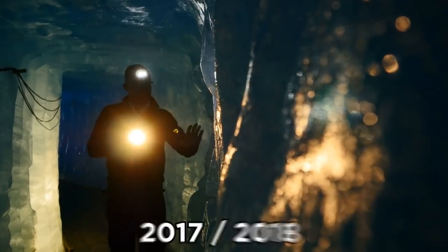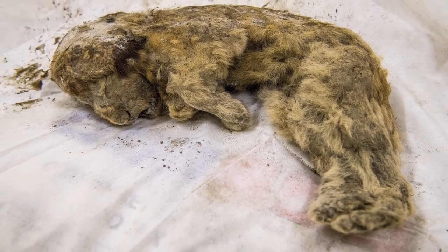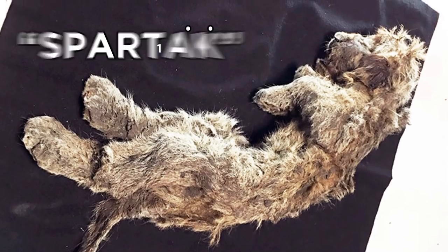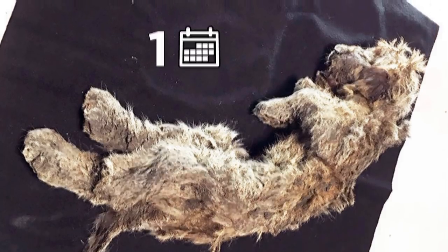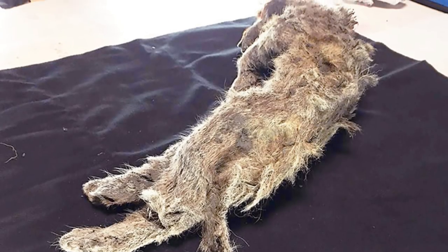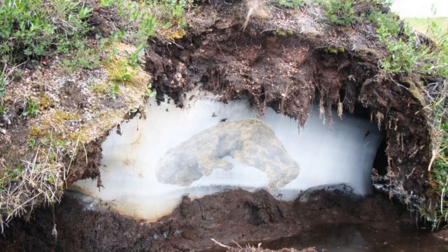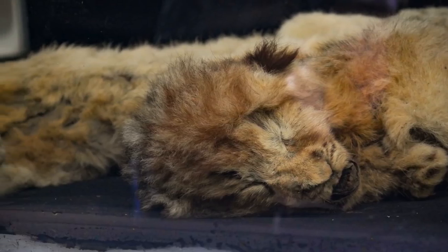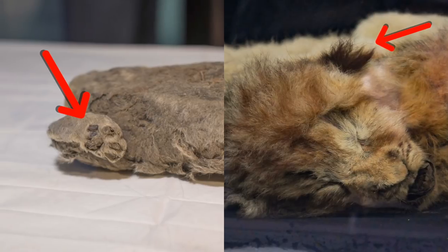Later discoveries in 2017 and 2018 included another cave lion cub, affectionately named Spartak by his discoverers, who was around one month old at the time of his death. Though Spartak is also thought to be around 50,000 years old, permafrost preserved almost every detail, including his fur and features like his ears and tiny ancient toe beans.